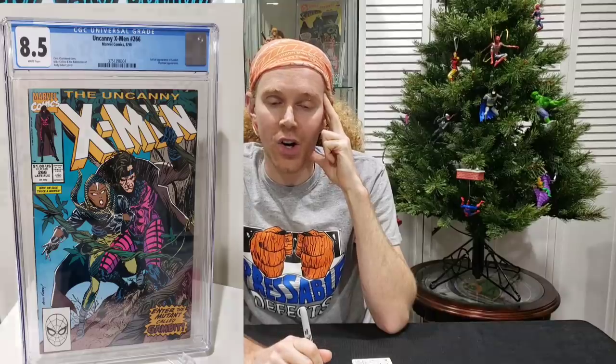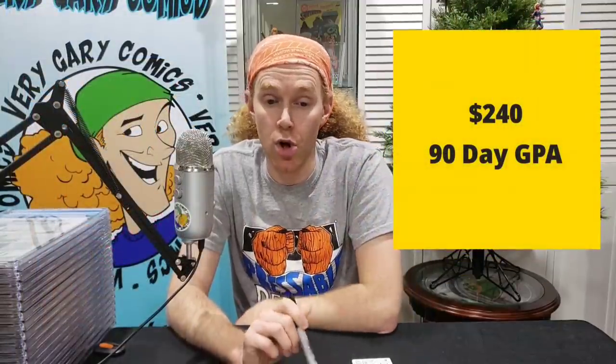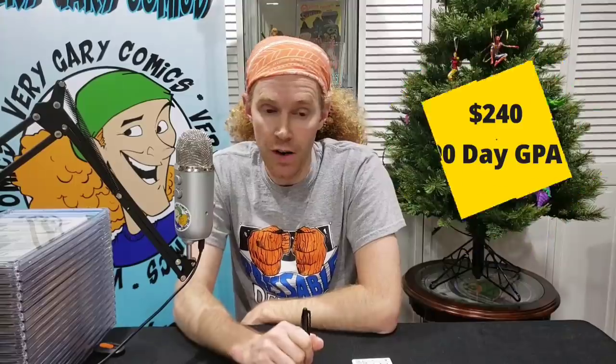X-Men 266, this is the first Gambit. In a 7.5 — $101, trending up. In an 8.5 — $127. Right now on average you can go from a 7.5 to an 8.5 for $16 — you do it every single day of the week. Gets a little hairy to go from that 8.5 to the 9.6. The X-Men 266 in a 9.6 — 90-day average sale is $240.